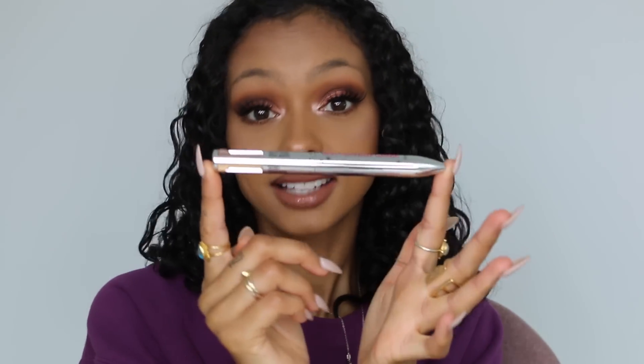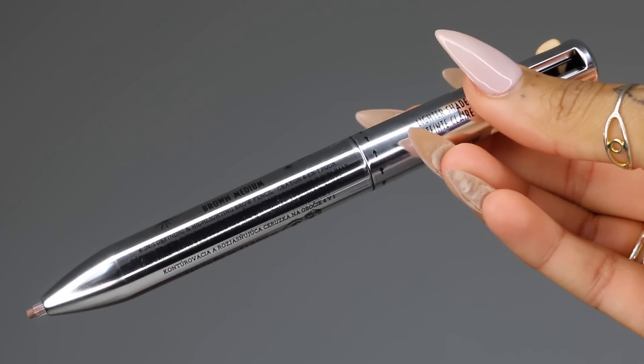This is Benefit's Brow Contour Pro. I used to have a pen in school that was exactly like this — it had different colours and you'd press it down and that colour would come out, then press another one and the other colour would come out. This is basically what this is, and I think this creation is so genius. It has a lighter shade brown for the front of the brow and a darker shade for the arch area just to define it more. A lot of the time people go wrong by using the same shade throughout their whole brow — you should use two different shades to create more dimension and definition.